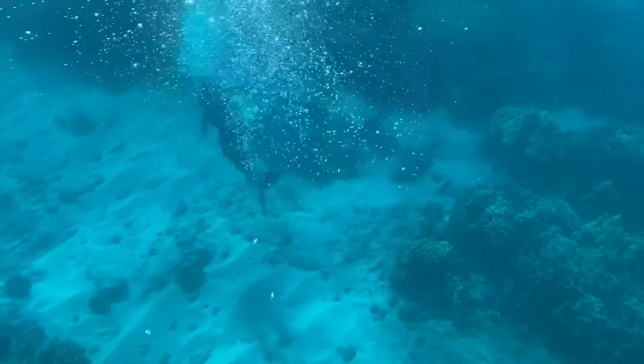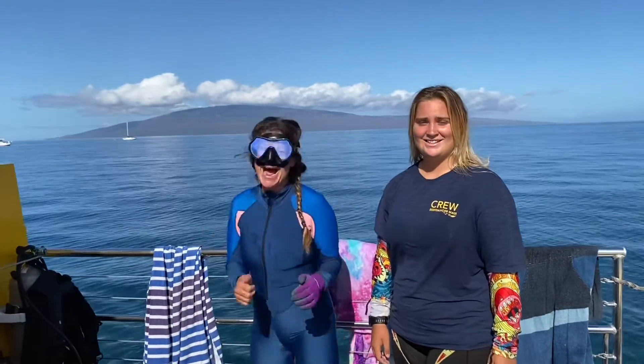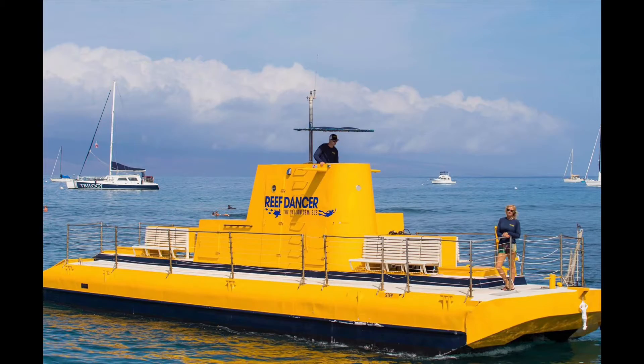We always have Kama Aina rates, and we welcome field trips. You can visit us at reefdancermaui.com, at Reefdancer on Instagram, and take a walk to Lahaina Harbor. You can't miss us — since 2001, Dad painted her yellow.